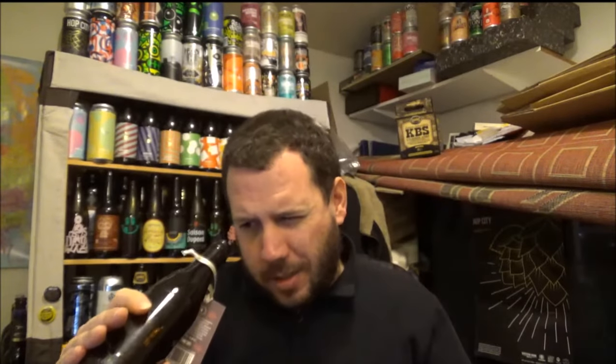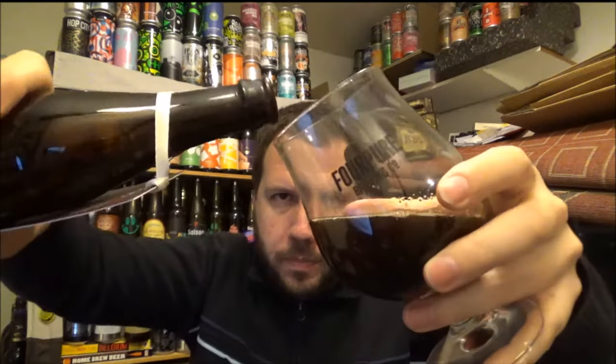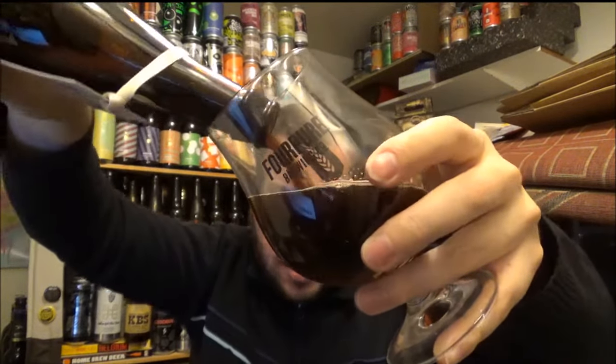This beer is bottle conditioned. If you don't want all the sediment in the bottle, then pour it more gently like I'm doing now.